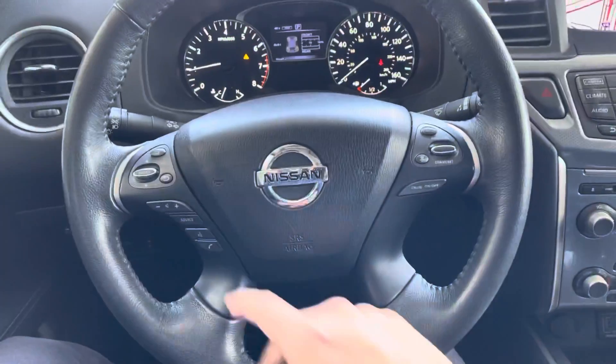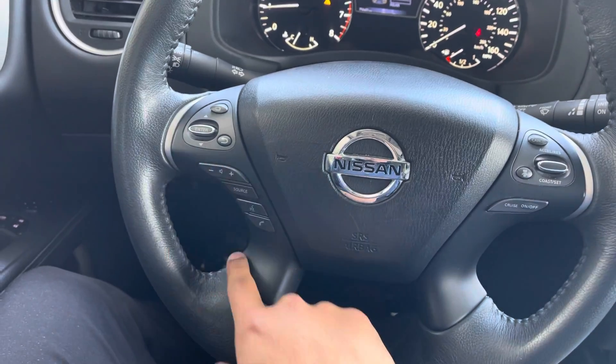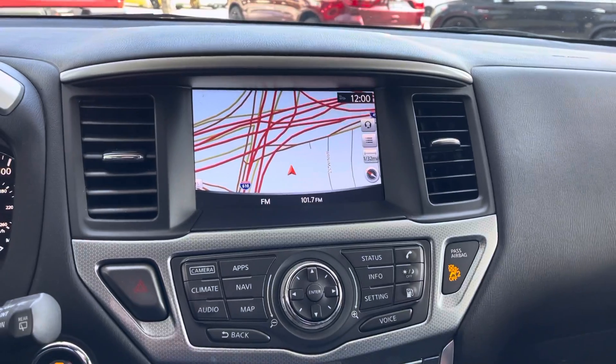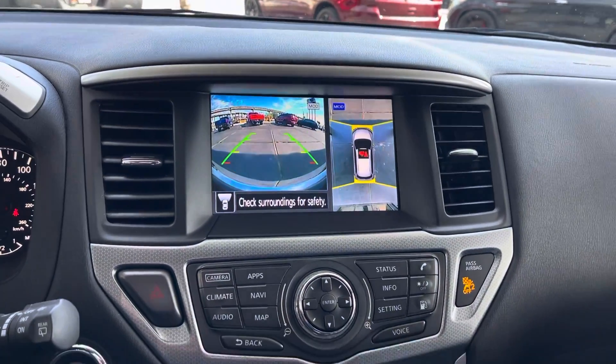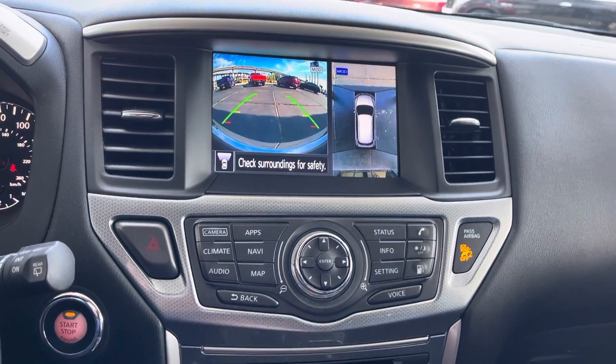We have steering wheel controls — basically for the speedometer and all that — volume, voice control, and cruise control right here on our side. We also have navigation maps, cameras, front cameras as well, 360 view, and status info.